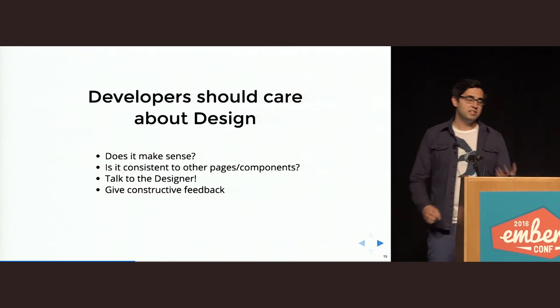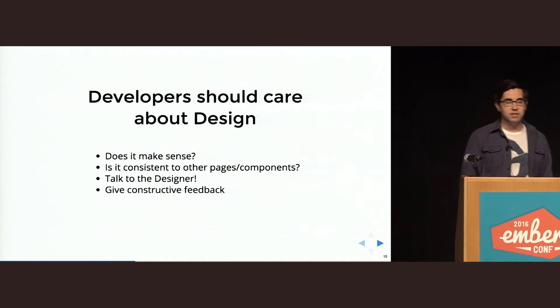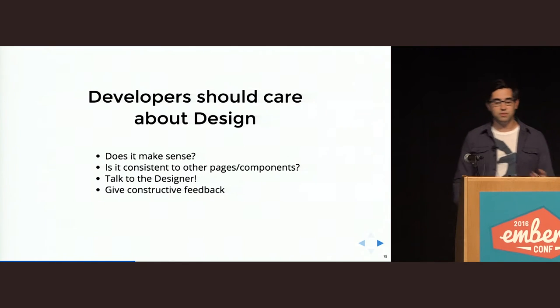Don't go to the designer and say, hey, this looks really bad or it doesn't work at all. Try to give a concrete example of what the problem is and maybe even a possible solution.